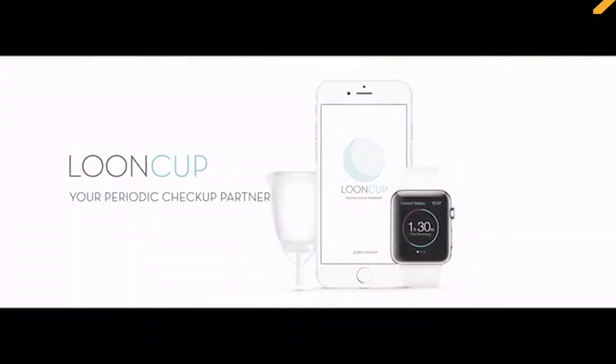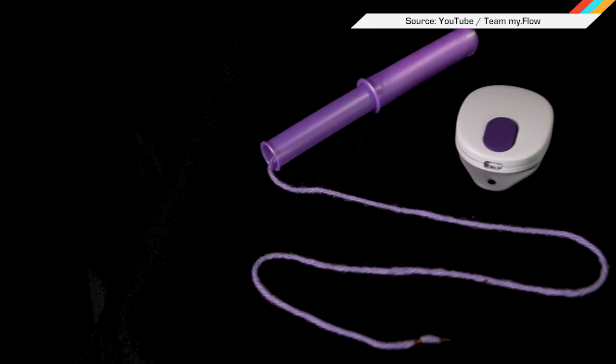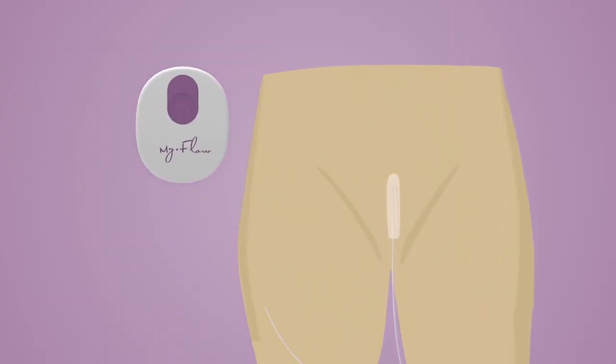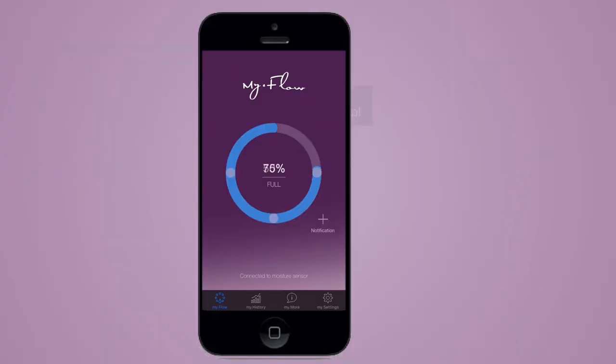And finally, ladies — we have yet another smart menstruation product in the wild, but unlike the Loon Cup, which kind of made sense, this thing seems to revolutionize nothing. The MyFlo wants to make extra-long stringed tampons, get into the cotton business, and then have you attach that to a clip on your waist that lets you know when it's time to swap in a new one. It's got disaster written all over it.